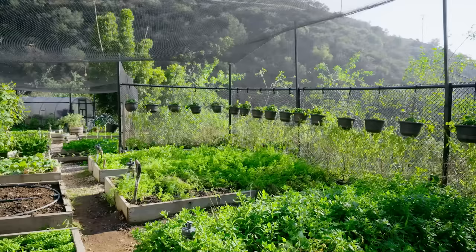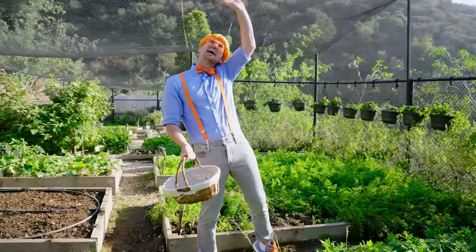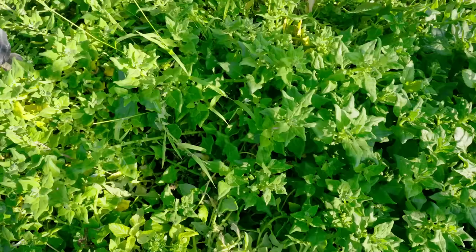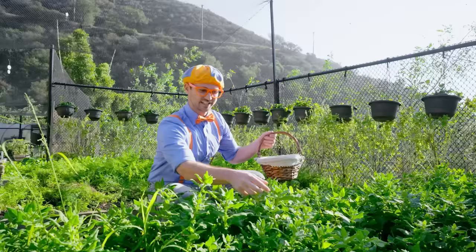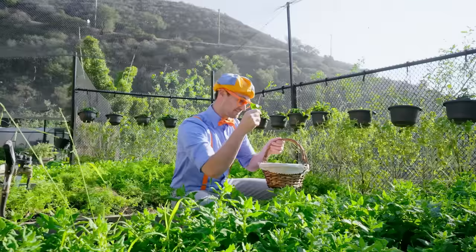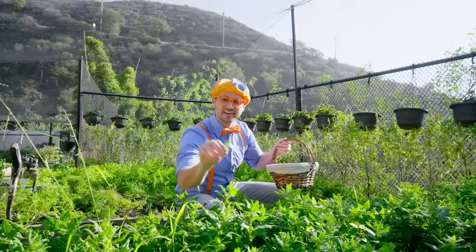Look at this garden — it's so amazing! And do you see this net up here and on the sides? That keeps all the critters and the birds from eating all this delicious food! And look at this — do you know what this is? This is spinach, and it's so good for you! Maybe this would be really good in a popsicle! Spinach a lot of times is inside salads, but popsicles can also have spinach in it — and it's so cool!